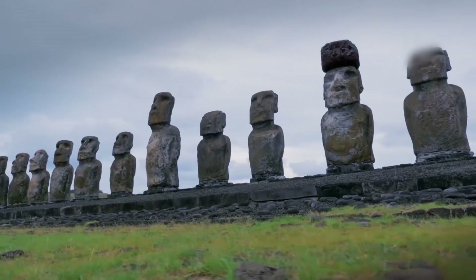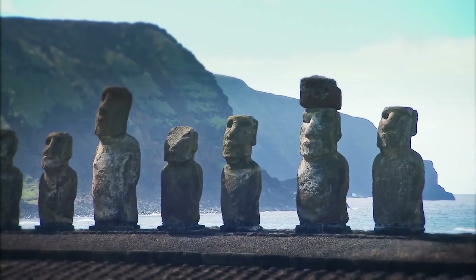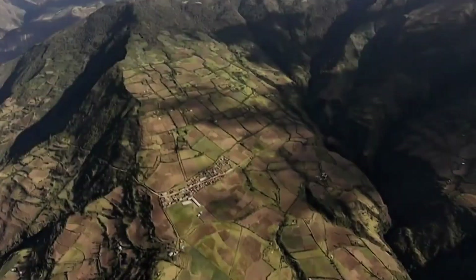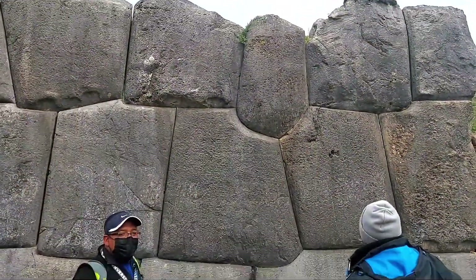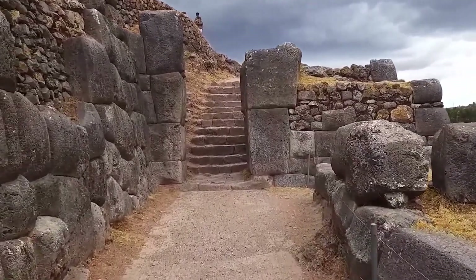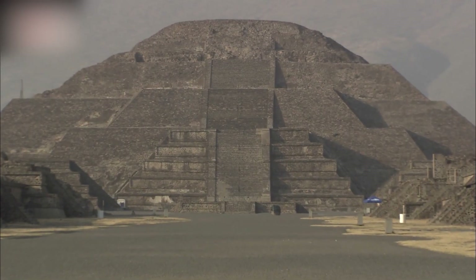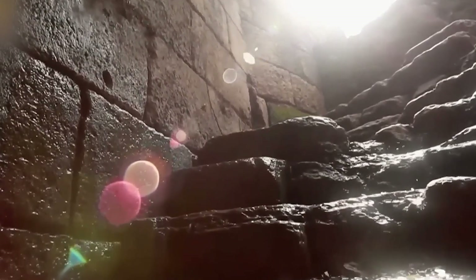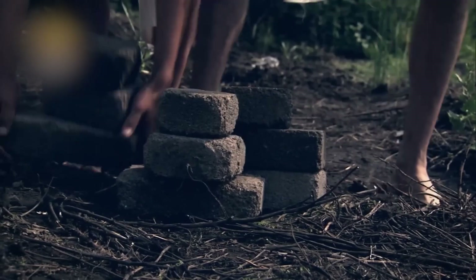From the mysterious Moai of Easter Island to the detailed carvings of Gobekli Tepe, ancient structures challenge our understanding of the past. They include the Puma Punku complexes and the enormous stones of the Baalbek Trilithon, each weighing 900 tons. These constructions challenge our beliefs about ancient human abilities. But how were they built? We explore these mysteries and discover how these seemingly impossible-to-build prehistoric structures were made.